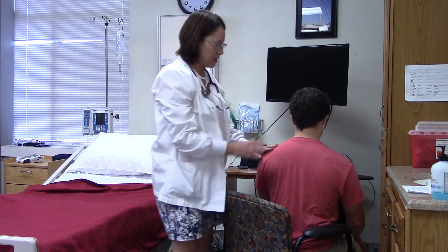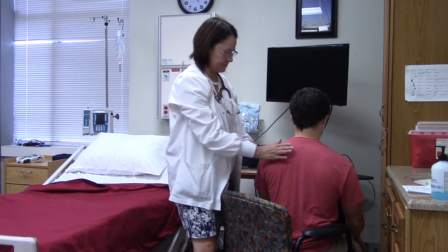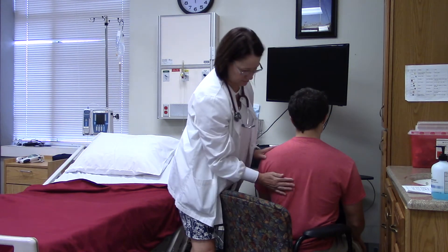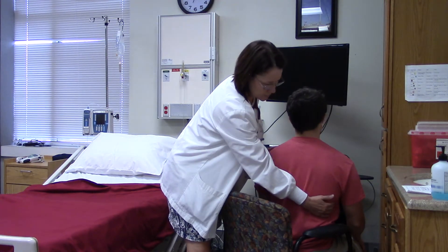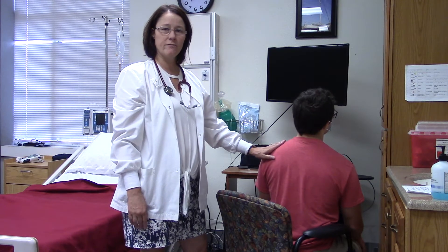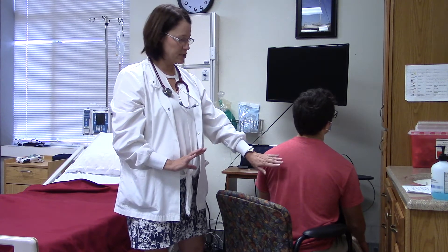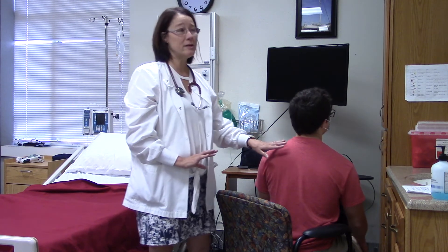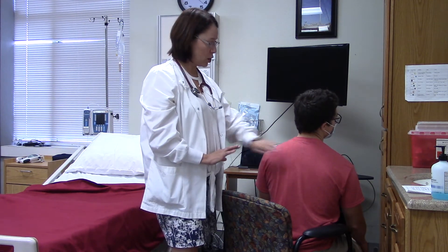I'm now going to touch you and when I do, if you could say 99 please. That is tactile fremitus and what we are feeling for is vibrations — they are equal and I can feel the vibrations every time he says 99. If I couldn't, it would make me think maybe there's fluid in the lungs or a mass or something like that. So that's all good.